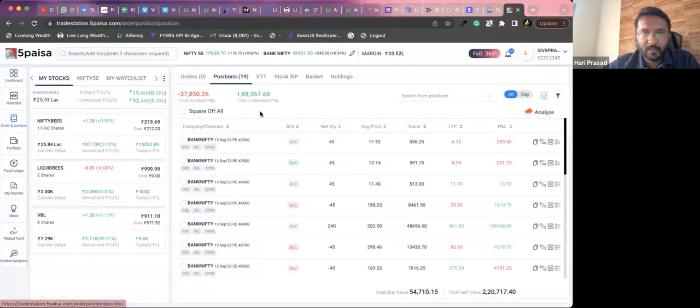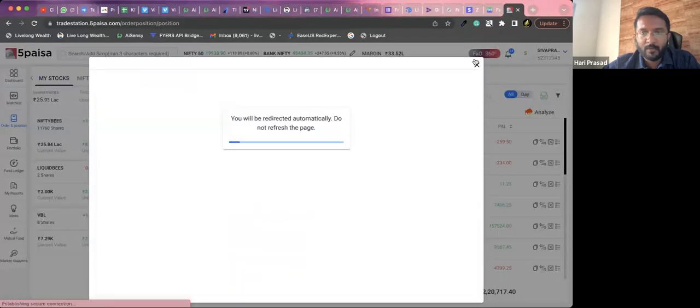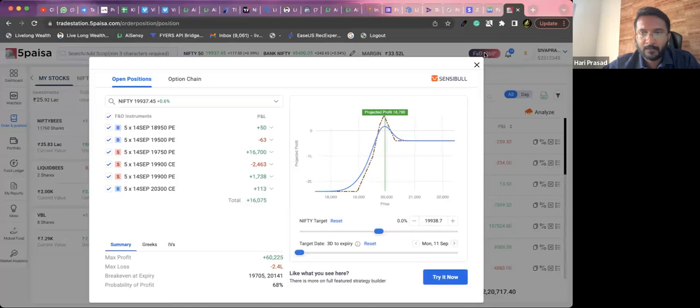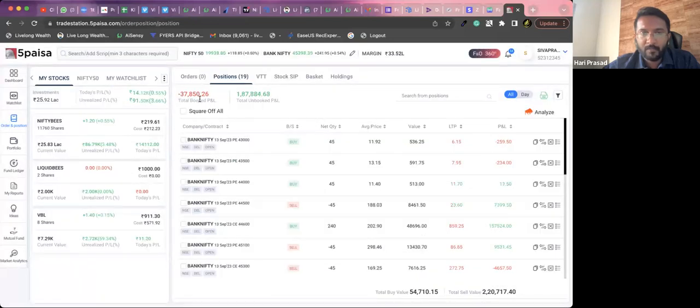These are the positions I currently have running — at almost 1.5 lakhs profit. 37k booked loss and around 1.88 lakhs unbooked P&L, so that is a net 1.5 lakhs profit for right now with respect to these positions.